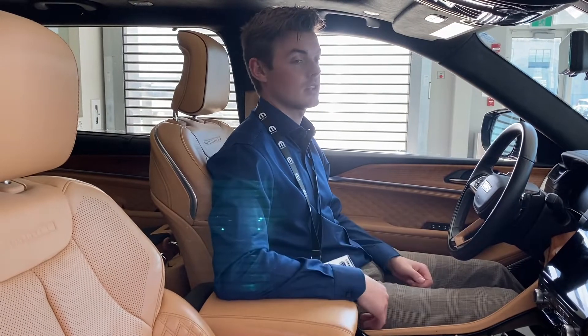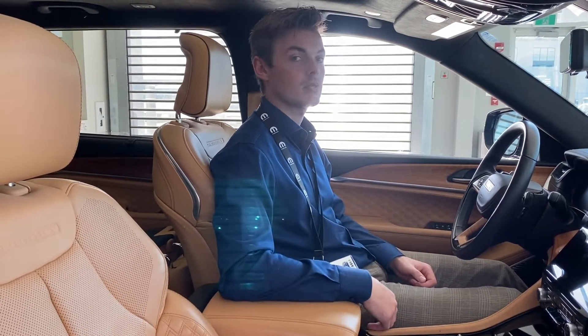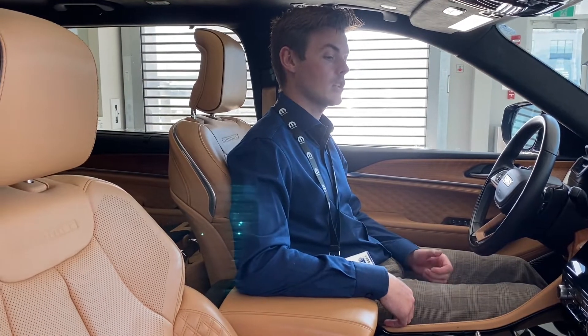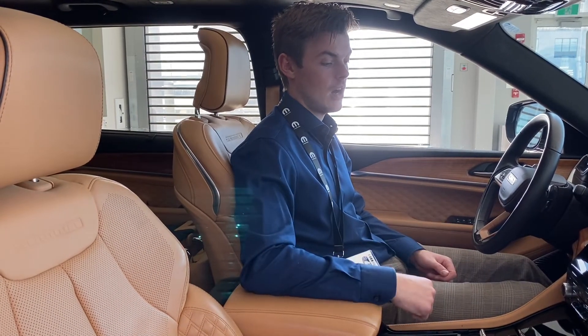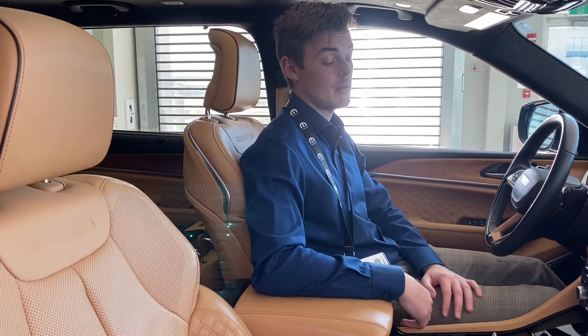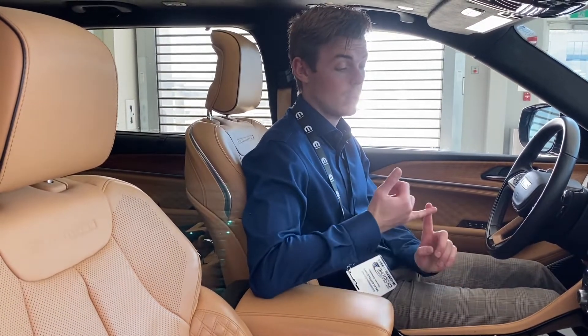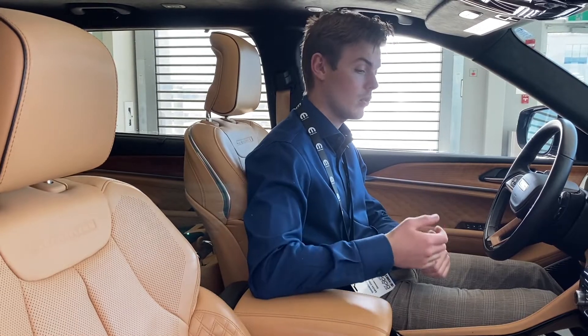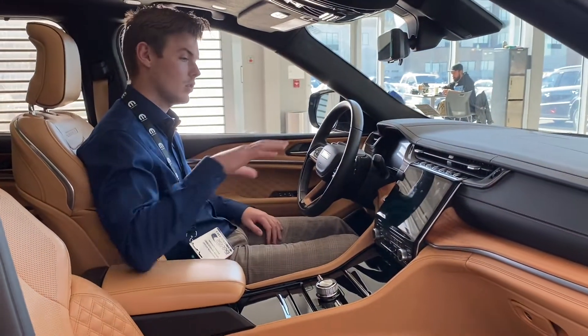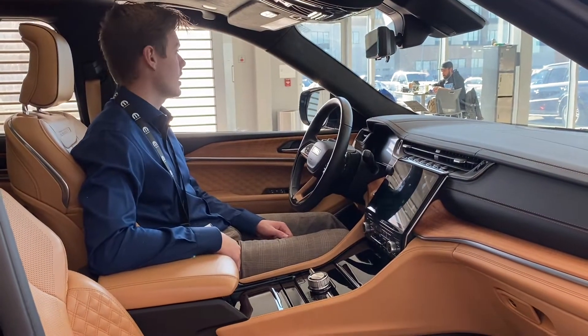You've also got the McIntosh sound system — one of the most quality brands when it comes to stereos on the market. And on top of that, the touchscreen enhances your experience with Apple CarPlay and Android Auto. You don't even need to plug your phone in — it's wireless. Your phone interface goes right onto the screen, and it's pretty phenomenal.